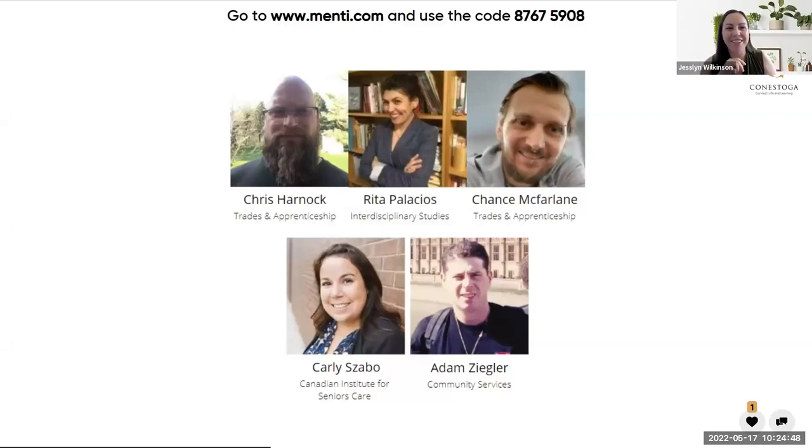I think you'll get a lot of questions in the Q&A time. All right, next I want to introduce Rita Palacios.